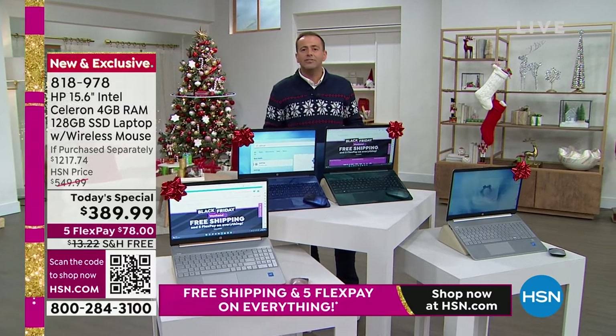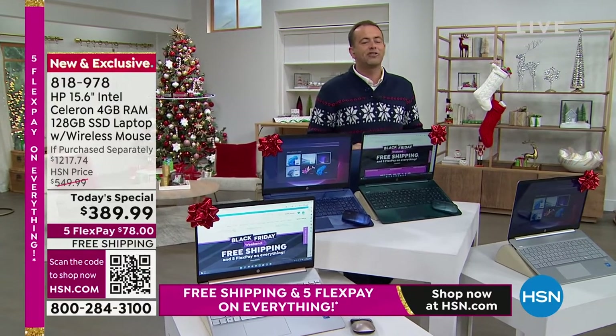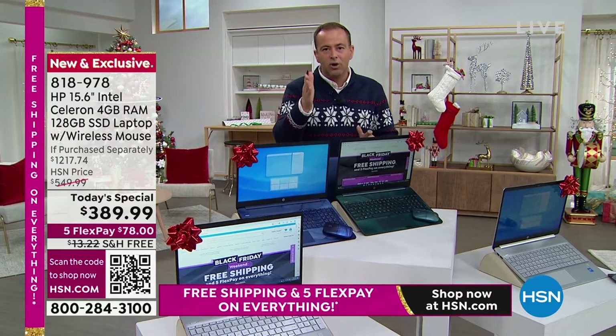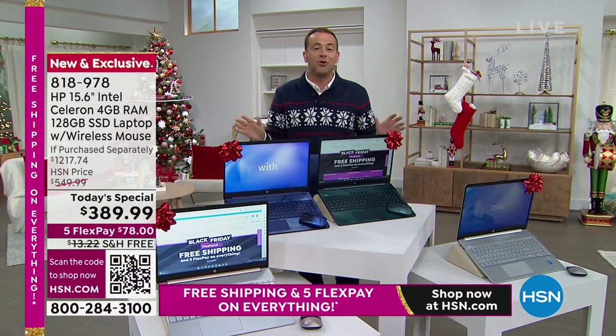Do you know this laptop won't catch a virus? Not once during this presentation are we going to say don't forget to buy virus protection — because you can't catch a virus with this. This is a laptop that has Word, Excel, PowerPoint, and OneNote. This is a laptop that has Microsoft Office built in, pre-installed.